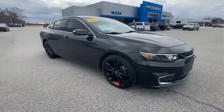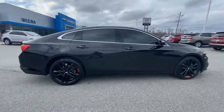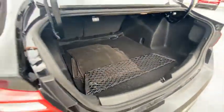We are pleased to show you the 2018 Malibu. A combination of performance and fuel economy, the Malibu is a great commuting car. This vehicle has less than 35,000 miles. Here are some of this vehicle's great options.